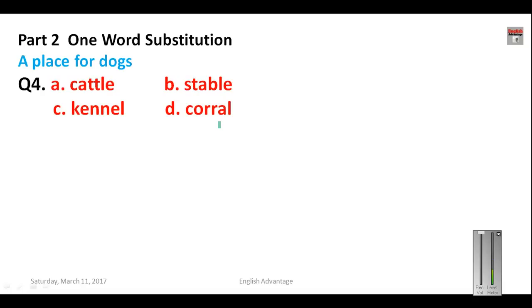Now Part 2 of this mock test covers one-word substitution. Question number four: a place for dogs. The four options are cattle, kennel, stable, and corral. Cattle means animal, stable is a place where horses are kept, and corral is a place where cows and buffaloes are kept. So the correct answer is kennel — K-E-double N-E-L. Your answer for question four is C.